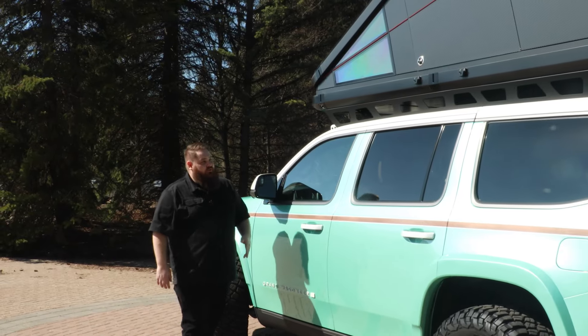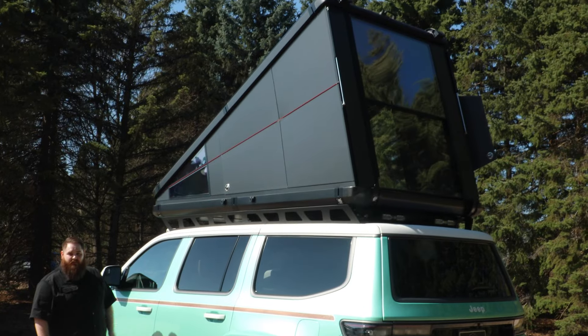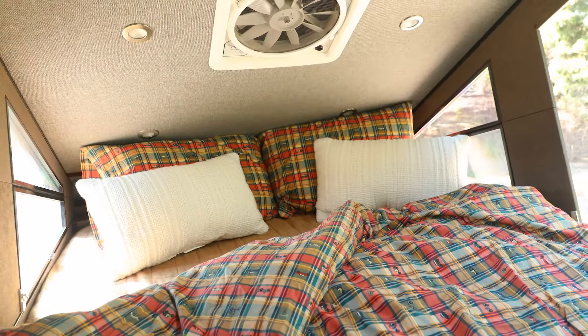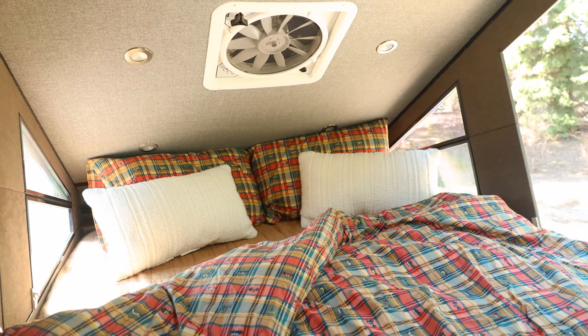Moving along the side of the vehicle, you'll notice up top we have a carbon fiber Red Tail Skyloft pop-up tent. It's a really cool unit where we've actually carried some of the interior textile details up into the bedding and pillows. It makes a really cool vibe up there in the tent.